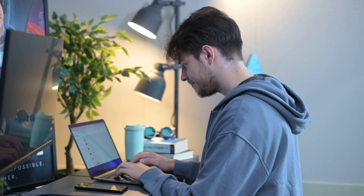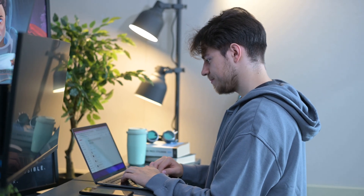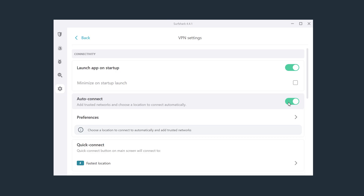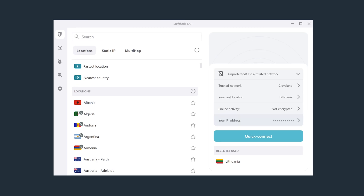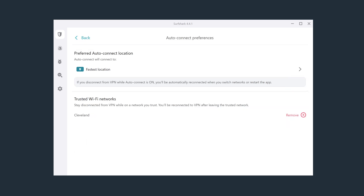This can be your home or maybe your workplace network on which you may not need a VPN to connect automatically. For instance, if I enable auto connect and then go to preferences, I'll add this network to trusted — now I will not be automatically connected to the VPN every time I use this Wi-Fi. This new 4.4 update adds a little line to the connection dashboard after you've added a trusted network, and when you click on it, it will open the trusted network menu, allowing you to add more of them much quicker.